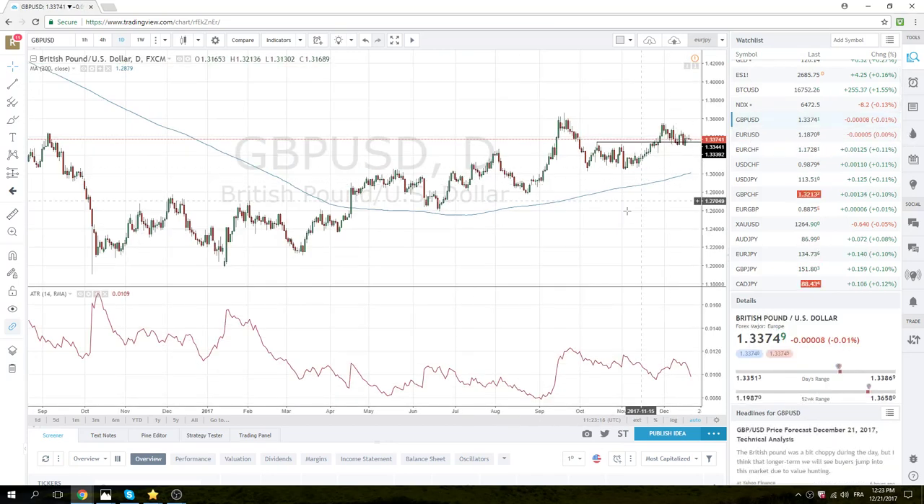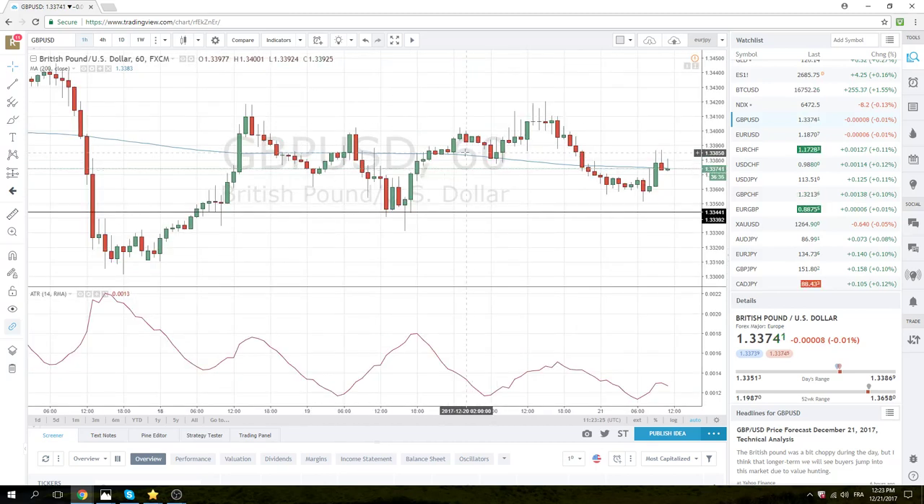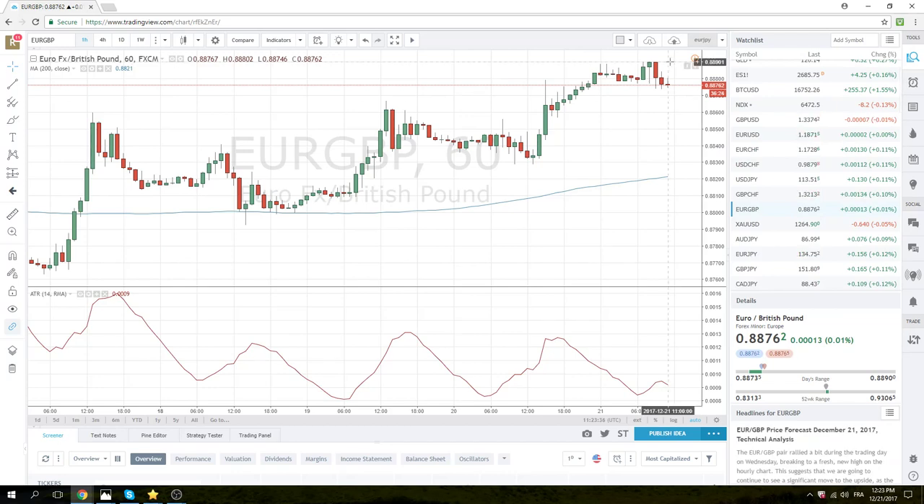Sterling weakness did not materialize in the European session. We've basically been trading on the top side of this range, up between 75 and 85 for the last couple of hours. 87 was the high. We still like this lower, and we think the best way to reflect it is buying Euro-Sterling through 90.